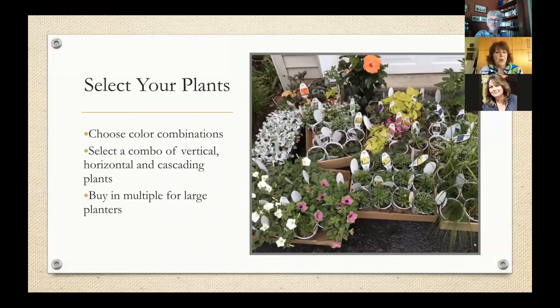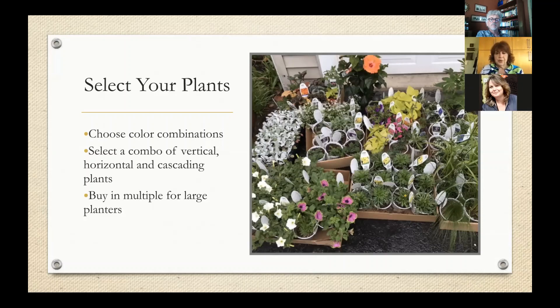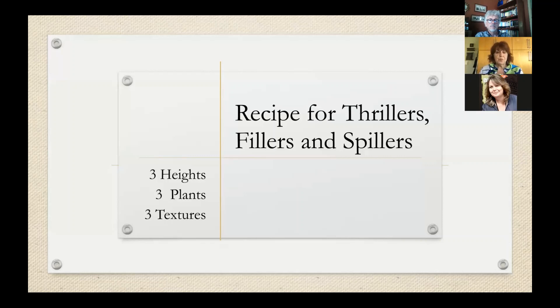Once you've determined your color combination, look for a combination of plants that will give you vertical height, horizontal width, and cascading plants. Some of us have been trained to think of thrillers, fillers, and spillers. I like to think of it as three levels, three plants, and three different textures. If you're buying for large containers, buy in multiples. I use a lot of Dusty Miller because I'm outside a lot in the evening hours and I like flowers with silver and white tones that show up better.